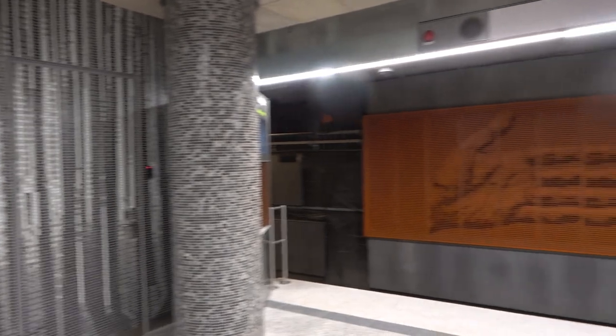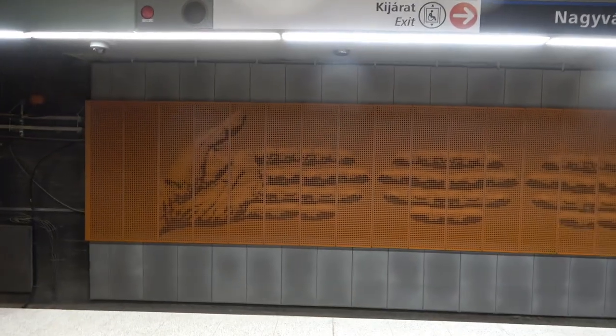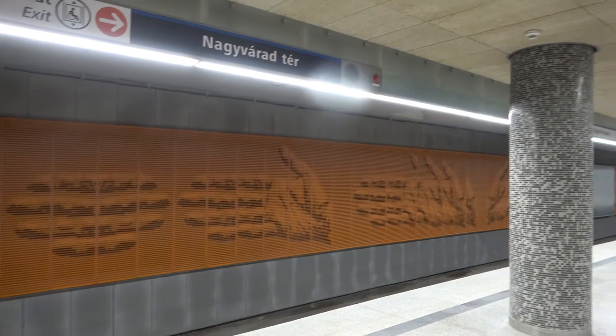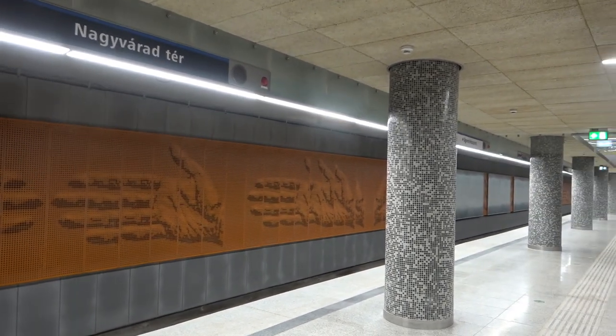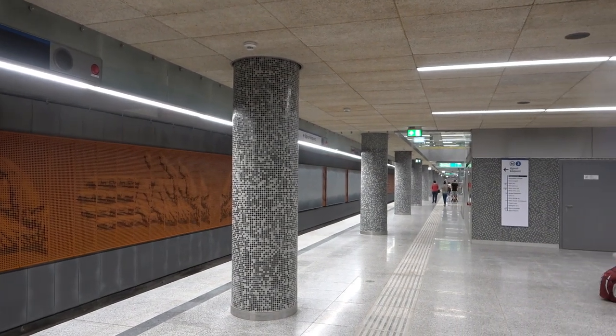Hello everyone, welcome to Nagyváradtér. We are now on the 27th day — I am on the 26th day. We have to go to Metro Line 3. It is now 5.5 years old. It is now on the front of Nagyváradtér.